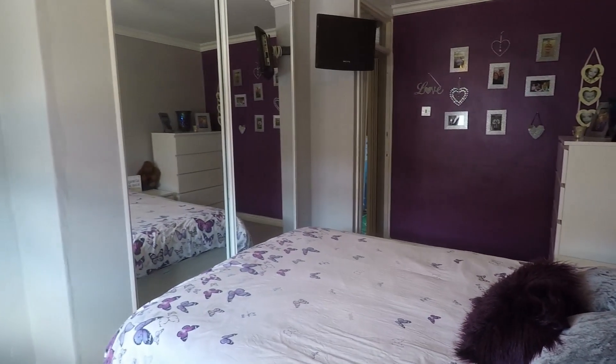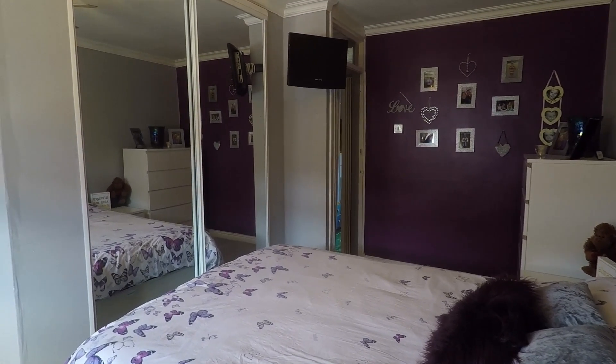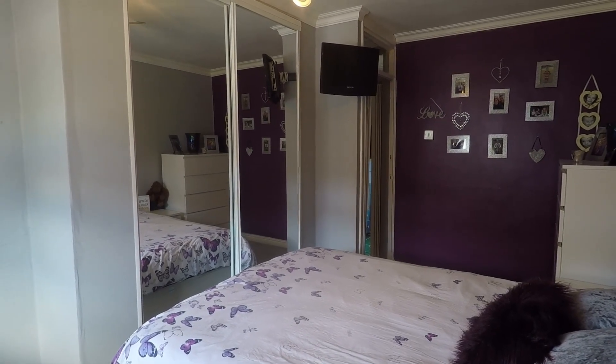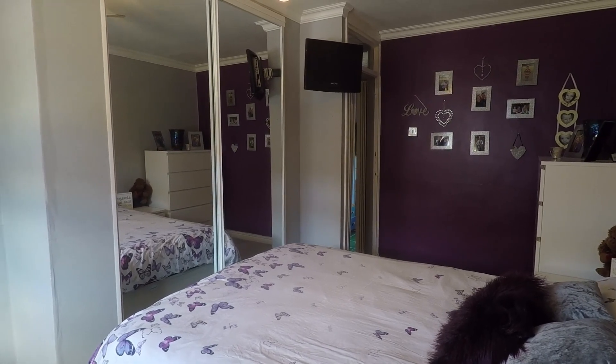That completes this video tour of this three-bedroom terrace property located in Combram. If this property interests you, please don't hesitate in contacting the team and we'll be more than happy to show you around.